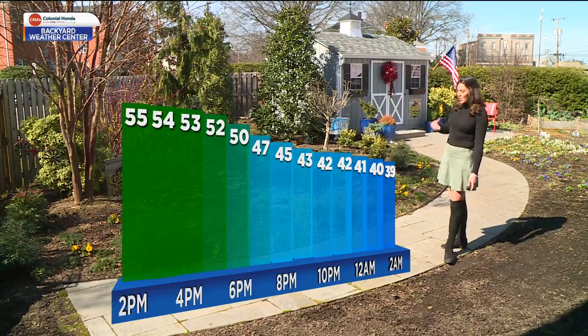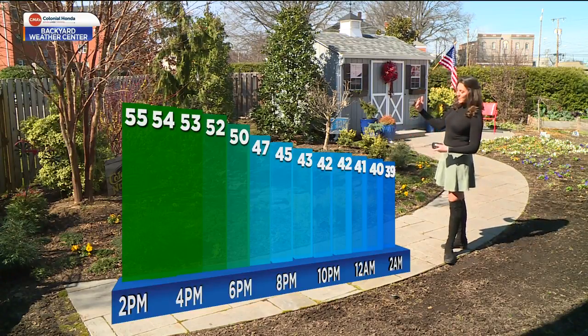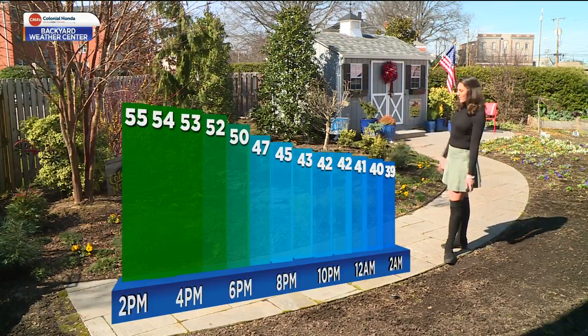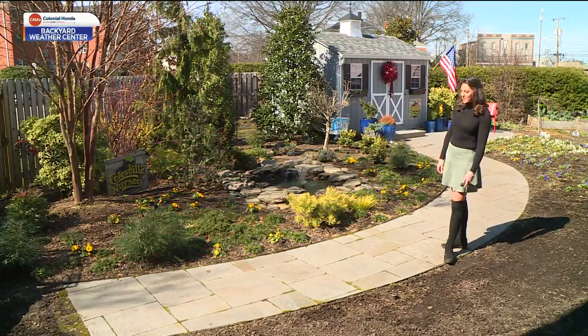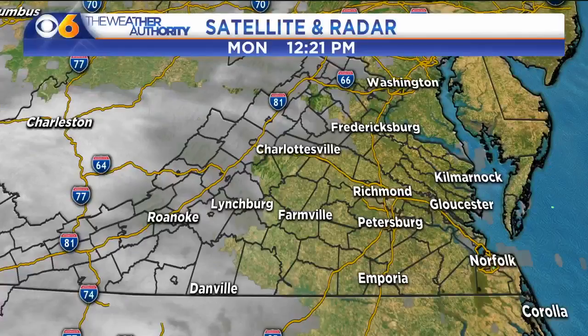Cloud cover increasing within the evening as well as the overnight hours, ahead of our Tuesday system. We have a warm front that's going to lift over the area, bringing additional moisture, with overnight lows staying in the upper 30s to low 40s — not too bad for the end of February.